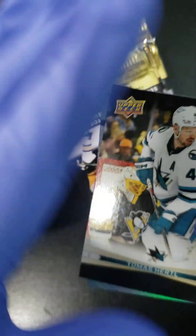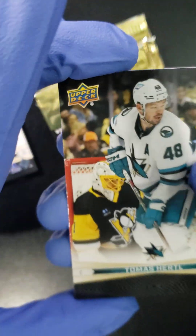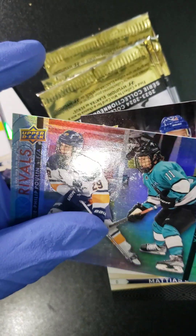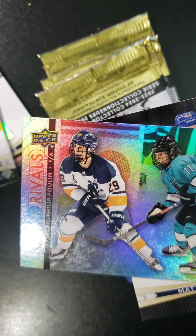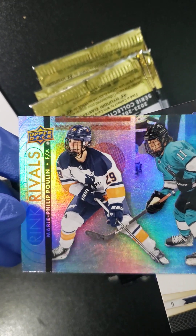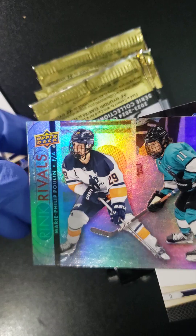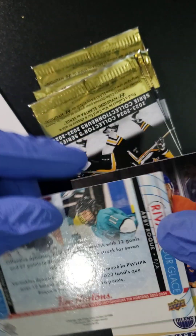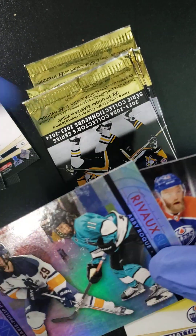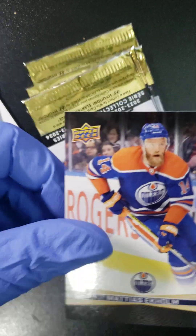Let's see what we got. We got Thomas Hertl, we got an Alexander Barbanov, followed up with a Rink Rivals — another foil card here — Abby Roch and Marie-Philip Poulin. Then we got a Mattias Ekholm and a Darnell Nurse.